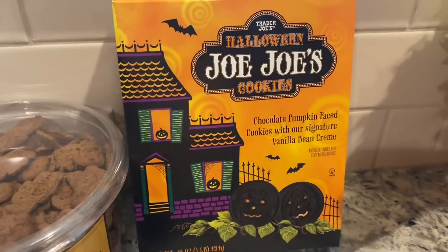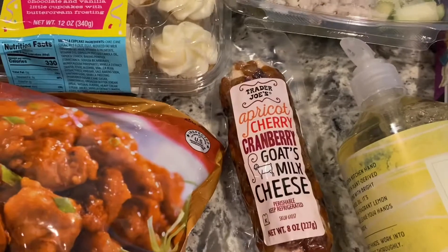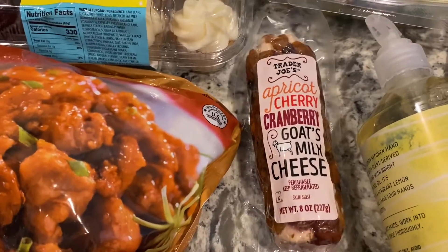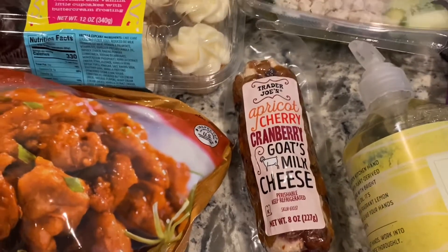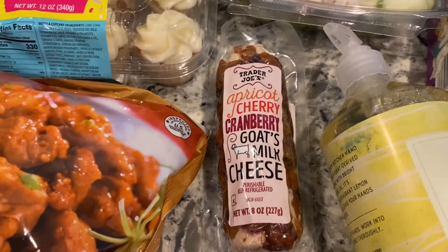We've got these chocolatey cat cookies, this popcorn — oh my goodness — and these JoJos with pumpkin faces, they look so cute. And this cheese — an apricot cherry cranberry goat milk cheese. I tried to make my own homemade gluten-free crackers and they were disgusting.